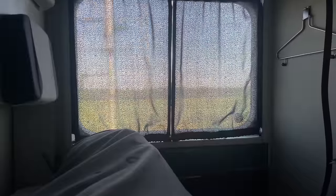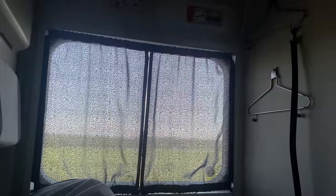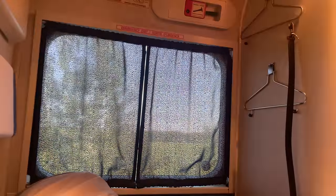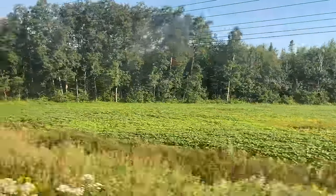And with that, we can climb under the covers for a good night's rest. The morning of day two begins with sunlight streaming in through the window — it's about 7:30am Eastern time, our train having crossed time zones overnight. Pulling back the curtains reveals the lush green Canadian countryside.